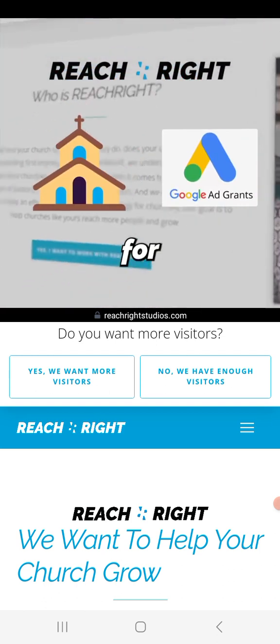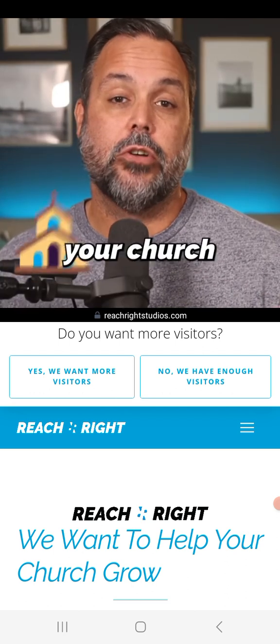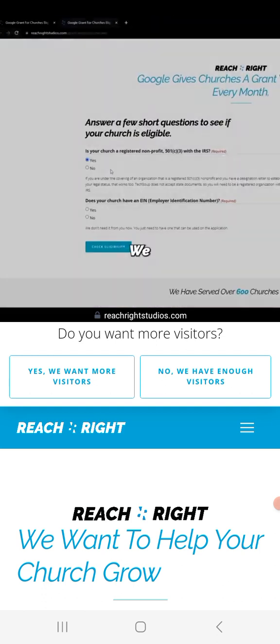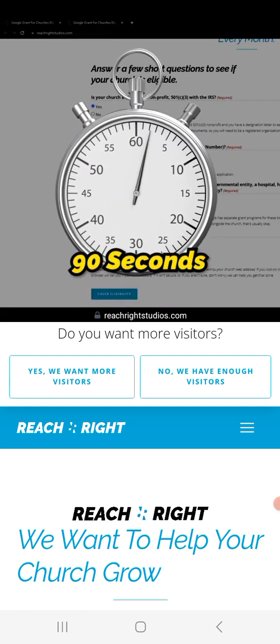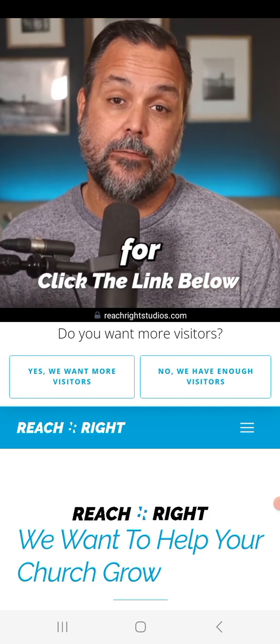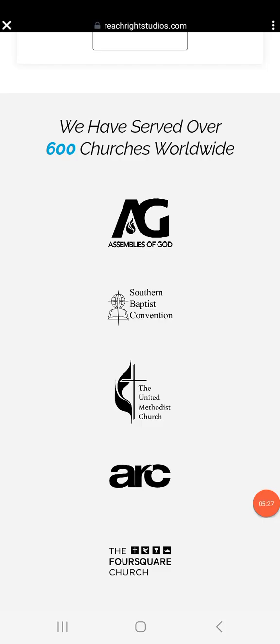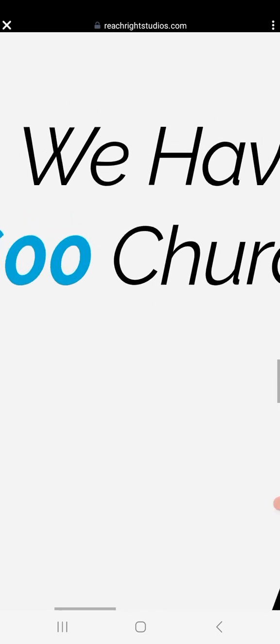This was so world-changing for his small church that at Reach Right they decided to help churches apply for and get the Google grant. Before you do any of that, you need to figure out if your church is even eligible. Most churches are, so they built an eligibility checker that takes about 90 seconds to fill out.